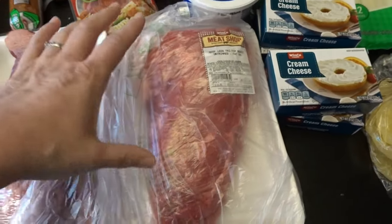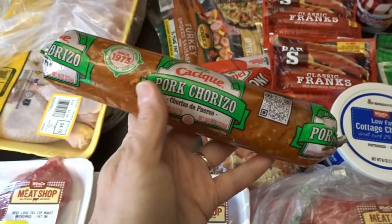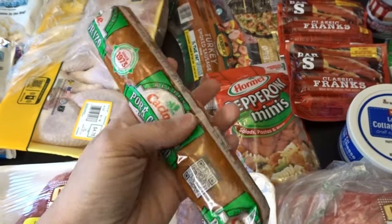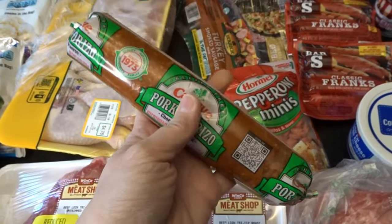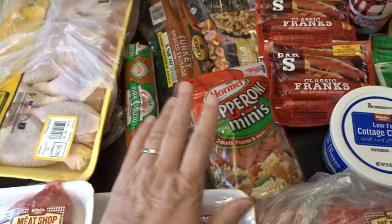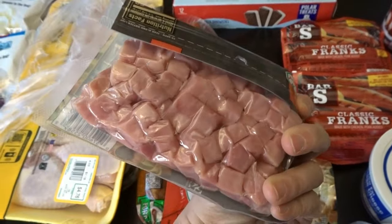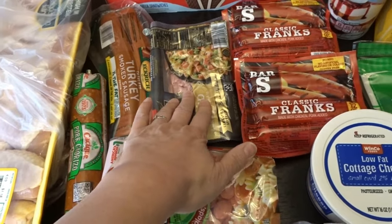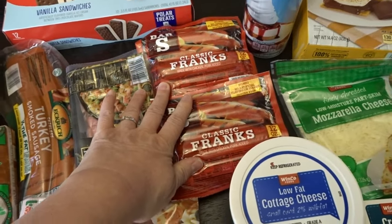I also got a larger tri-tip that was not reduced at $15, but it's a nice large one perfect for a bigger family meal, so I'll tuck that in the freezer. Then I picked up some pork chorizo — my daughter-in-law makes a wonderful enchilada meal using pork chorizo and hamburger, and the leftover meat is delicious with eggs for breakfast. I also got some pepperoni minis for a recipe I want to try, some turkey sausage for a sheet pan meal, some cubed ham for a ham and cauliflower gratin bake I'll be sharing, and a couple packs of hot dogs for lunches.